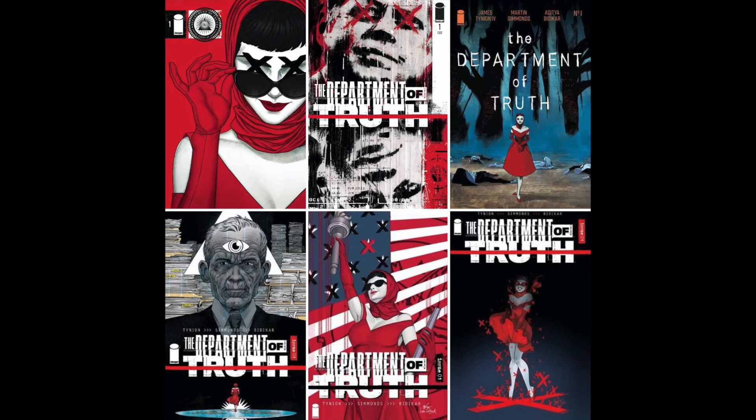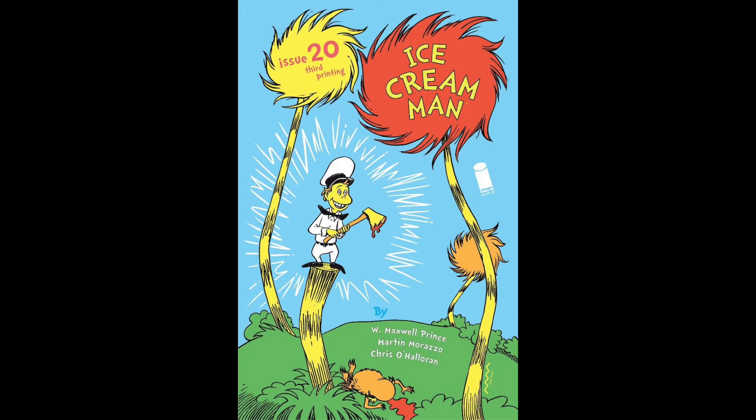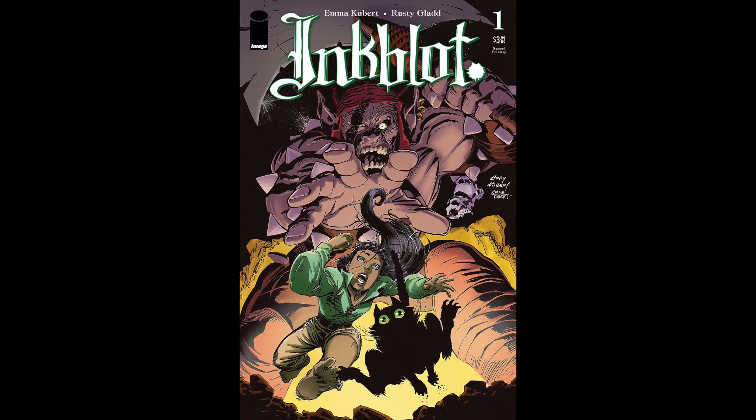Essentially, from what I've heard, any conspiracy theory that you may have heard of is true, and there is this Department of Truth that is protecting that truth from coming out to the public. Here's a fun reprint — Ice Cream Man issue number 20, third printing, an homage to the Lorax. If you've seen my review of Inkblot, you probably know I'm really excited to see that Inkblot issue number one is getting a second printing. It's actually going to feature cover art by Andy Kubert, who is the father of Emma Kubert, one of the co-creators of Inkblot.